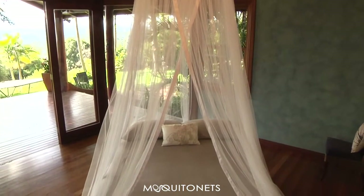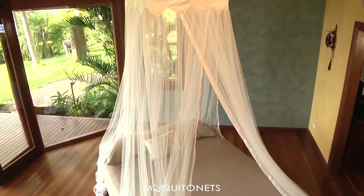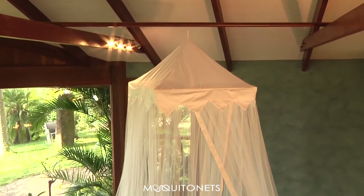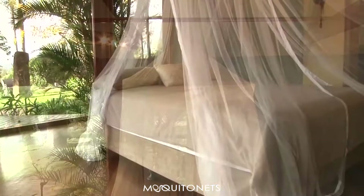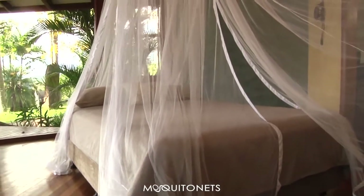This decorative mosquito net only requires one point of attachment to the ceiling and is best suspended above the middle of the bed. The three openings have generous overlaps, and all the netting is finished with a fabric hem.